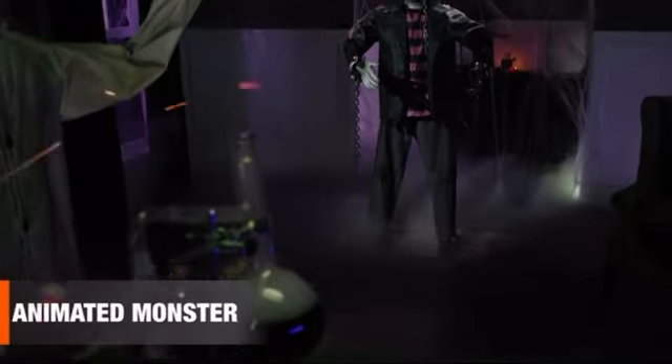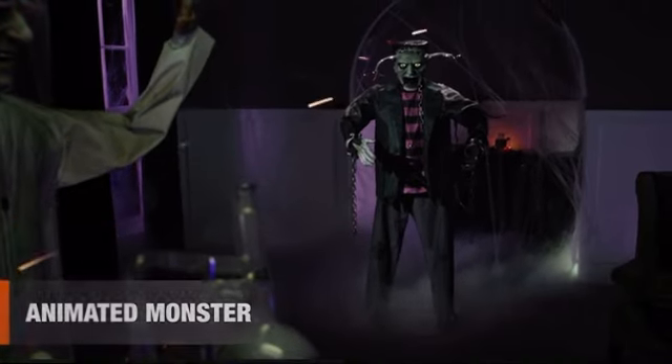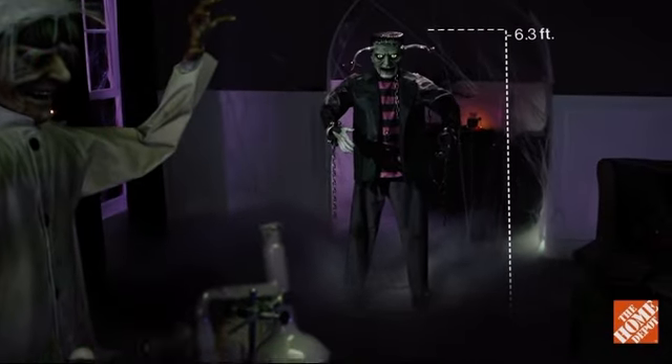This animated monster has broken free from his chains and is looking to wreak havoc in your neighborhood. This six-foot monster is a towering terror.